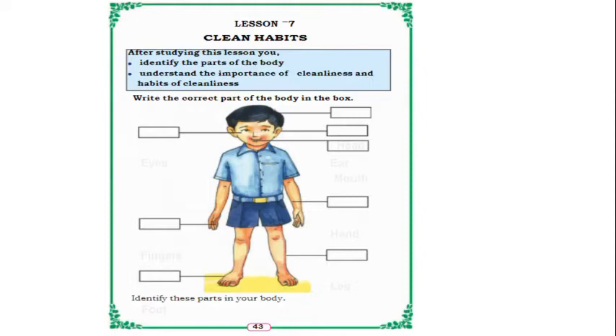Here, we can see one boy picture and we should write the correct parts of the body in the box. Some parts are there like head, ear, mouth, hand, leg, foot, fingers, eyes, etc. These are some parts of the body.